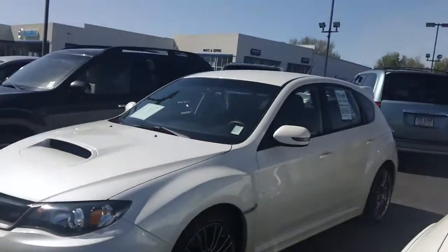Hi James, this is Lisa coming to you from T-Monsta Subaru over in Caldwell. Just wanted to give you a quick video of that STI that I had mentioned to you about. I didn't know if some of your friends might be interested, so let me give you a quick tour, okay? Here we go.